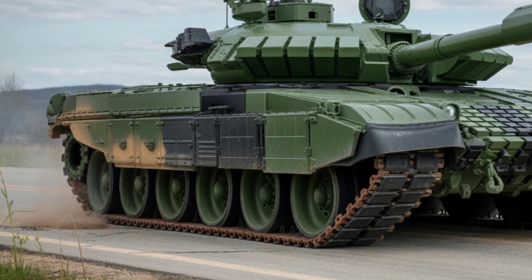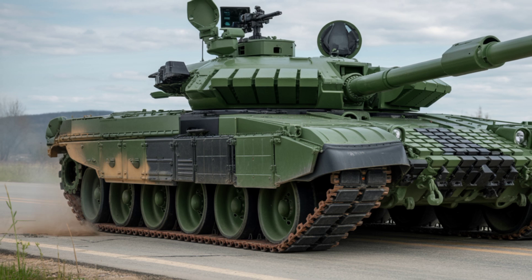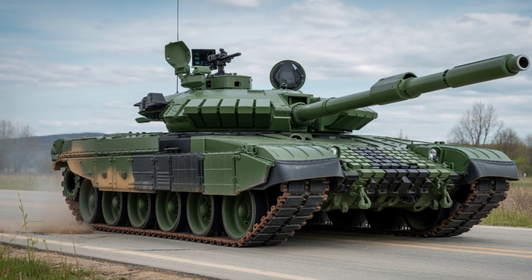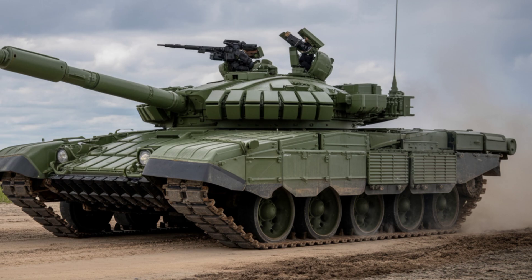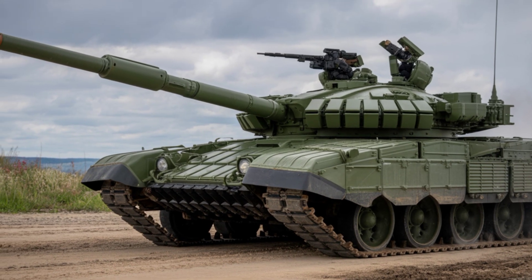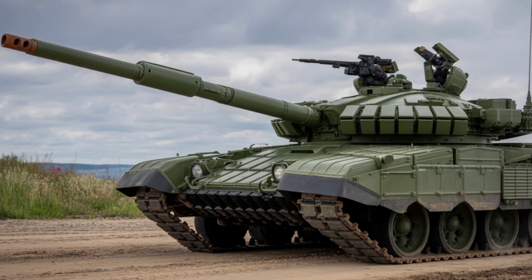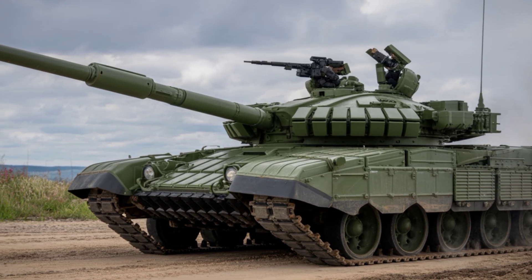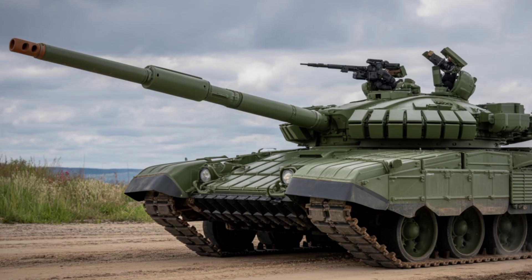Like this video if you love military innovation. Comment below — what do you think about the T-72 M4CZ upgrades? And don't forget to subscribe to Auto Custom 2 for more awesome vehicle tech reviews. End screen with subscribe, previous video, and next video previews.